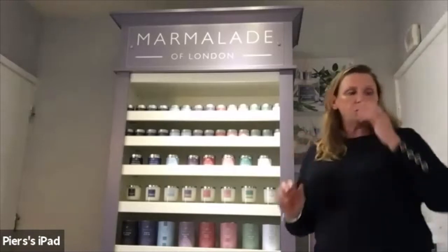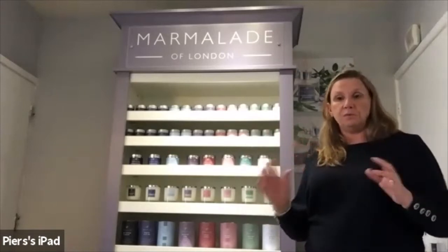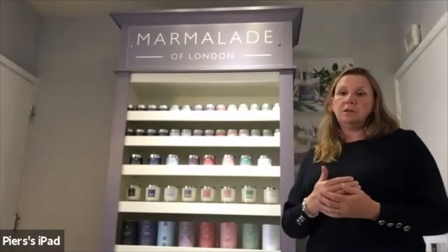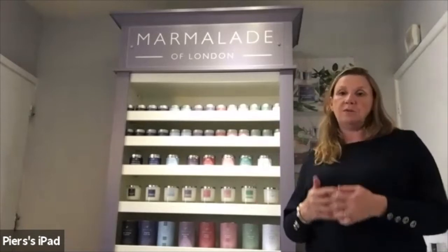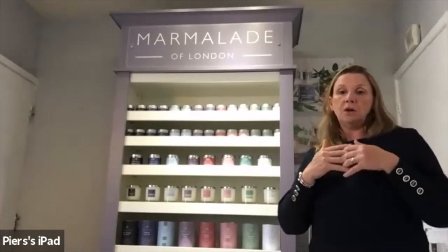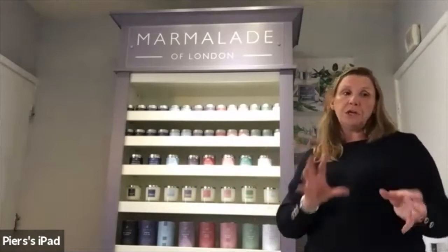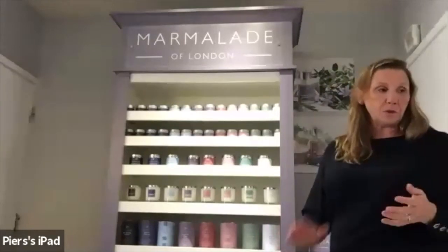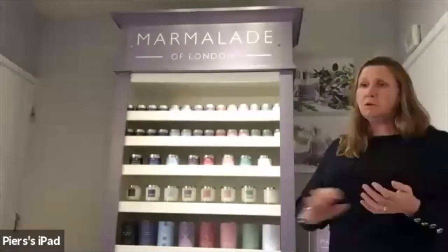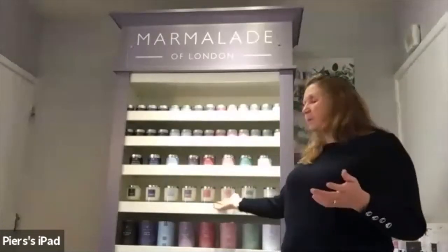Moving on to Marmalade's environmental policies — it's very important to us as a company that we're as environmentally friendly as possible, and we are constantly looking at every single process we do to make it as environmentally friendly as possible. Our candles are hand poured using soy wax, which is a natural product, and our glass is completely recyclable and reusable.